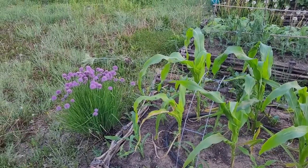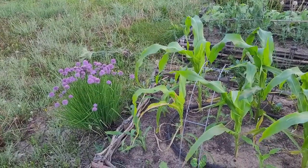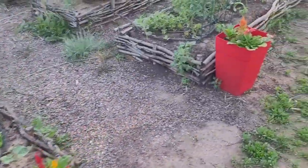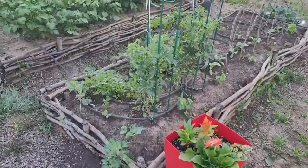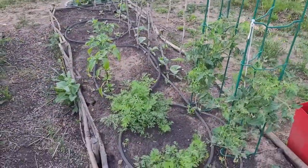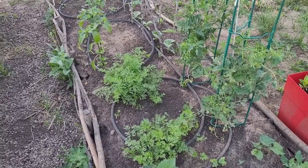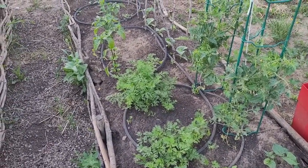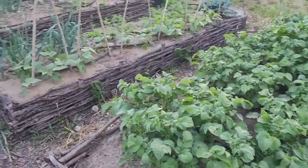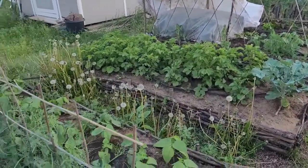I think every garden should have chives - it's always covered in bees except of course at six in the morning. With the heat wave we have been watering fairly decently and trying to do it early in the morning. I'll go ahead and run these soaker hoses after I've done filming. But the potatoes are looking really good, and there's another batch of potatoes there.